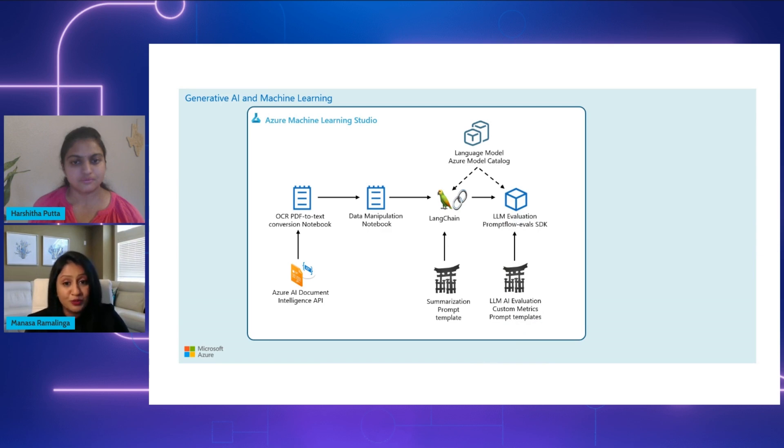The next step is super important: language model evaluation. We use the PromptFlow Eval SDK to leverage out-of-box AI-assisted metrics like groundedness, coherence, fluency, and relevance. This SDK also gives us an opportunity to create custom metrics to meet specific business and stakeholder needs. By evaluating these AI-assisted metrics, we ensure that the summaries generated are of high quality and we make necessary adjustments to improve the prompts as well.